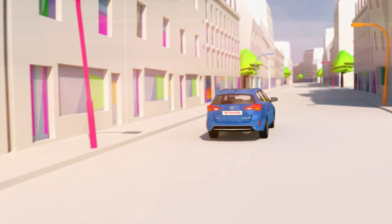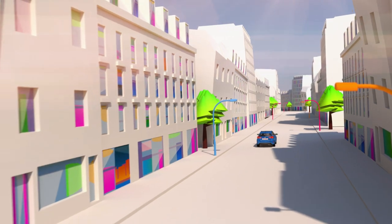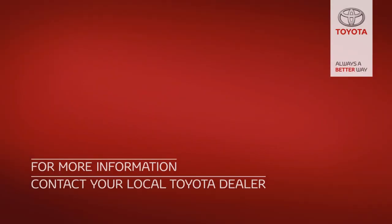Wherever you buy your Genuine Toyota Motor Oil from, using the right grade is vital to preserve the performance, economy and reliability of your car.